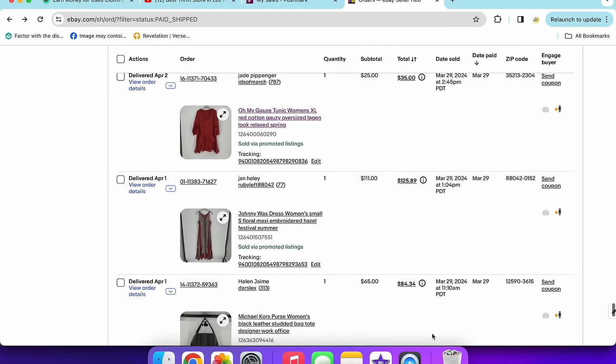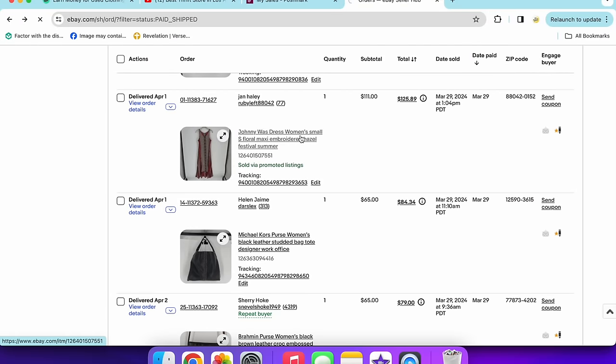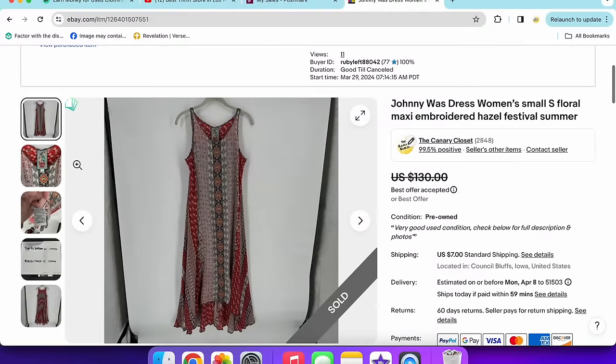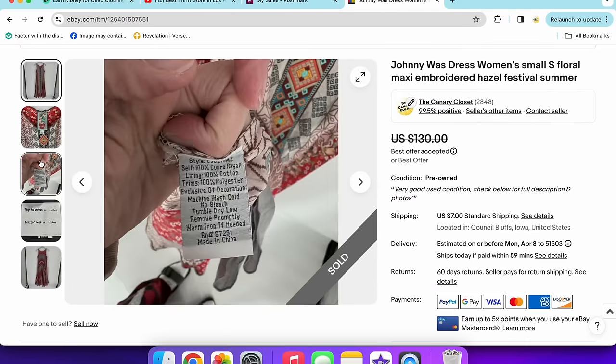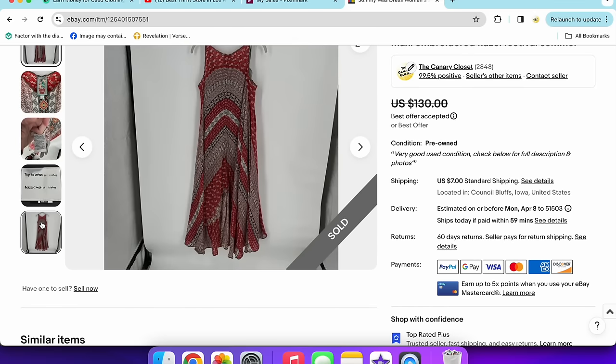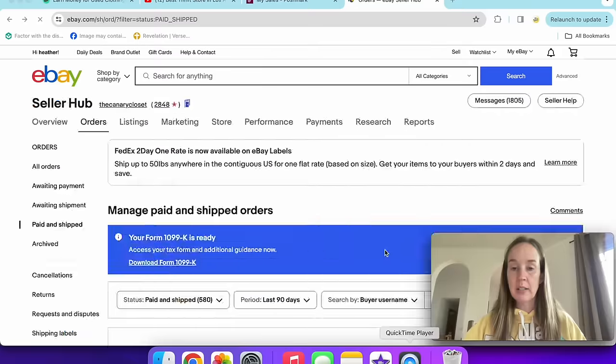We have a Johnny Was dress — I paid about $50 for it at a consignment store. I looked up the style and thought I could get more. I sold it for $110-111. I'll pay $50 to sell for $111 because when I'm paying $8 and selling for $30, I'm not making as much profit. This was an excellent maxi dress style, really pretty, and it sold extremely quickly. I'm excited — I have another Johnny Was piece to list soon.